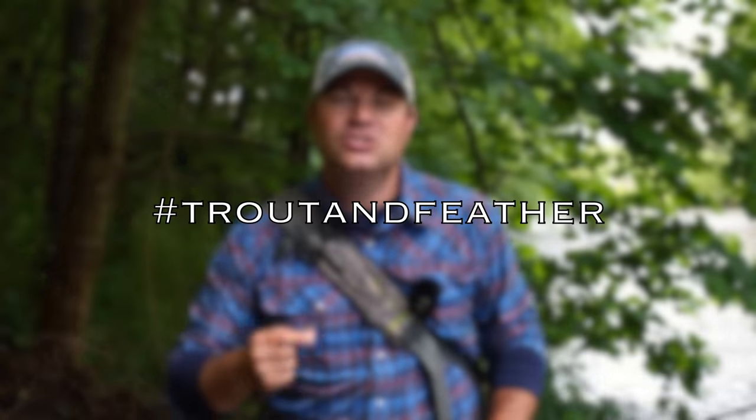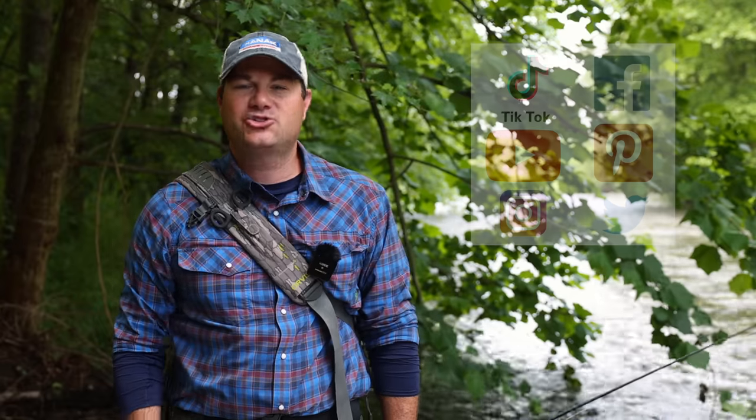If you're into social media, be sure to use the hashtag trout and feather so I can see what you're posting — where you're fishing, what you're fishing, the flies you're tying, all that fun stuff. That's where I get my future video ideas from. Add trout and feather on whatever social media platform you use — I'd love to connect with all of you there.